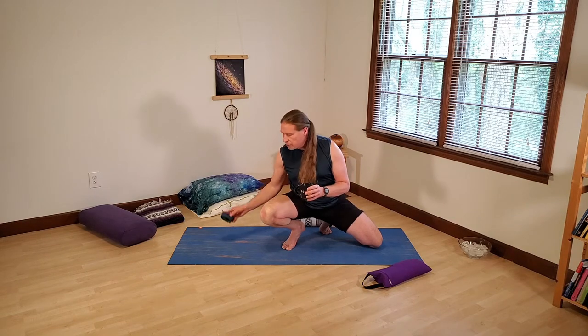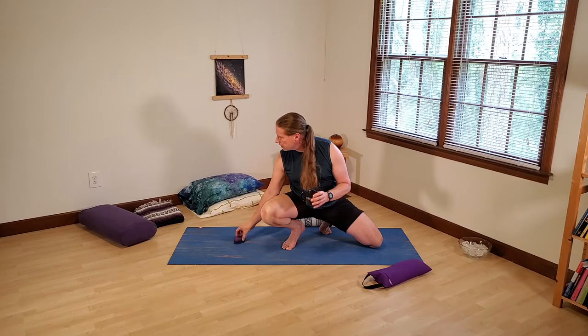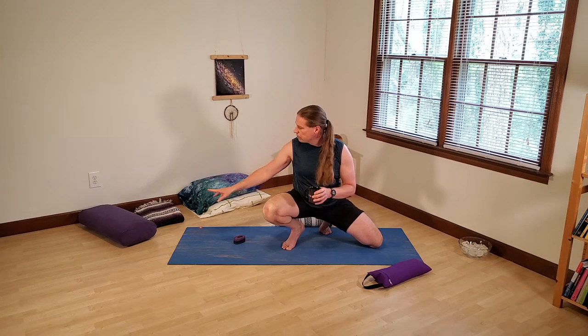Useful props will be a strap for a shoulder warm-up that we'll do at the very beginning of the practice, and then other props that might be useful — a sandbag for weight for Banana Pose, and if you have a yoga bolster, that might be useful during Bowtie Pose, which can often be a pretty intense shoulder opener.